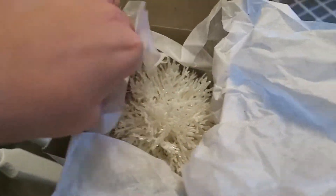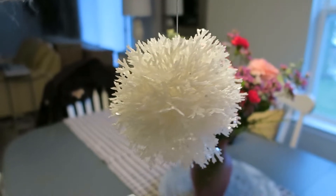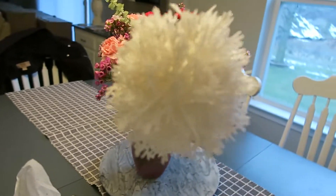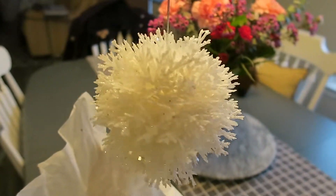This is my coral reef ornament. Isn't it beautiful? It's kind of sparkly but it's not picking up on the camera. It just reminds me of all David's and my adventures we've been on this year, and snorkeling with the turtles.